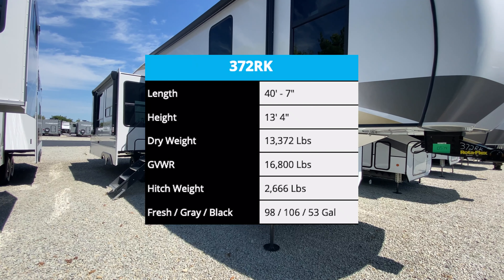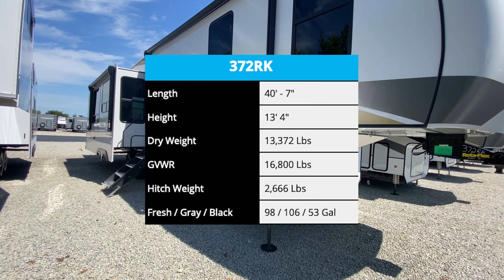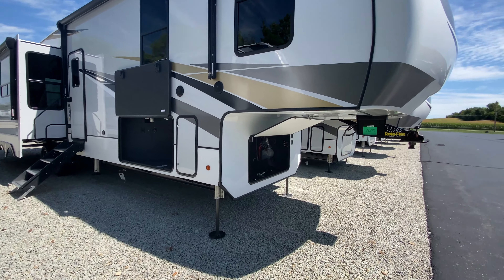Getting started with the specs, our weight comes out to be 13,372 pounds with an overall length of 40 feet 7 inches. So this thing is pretty massive.